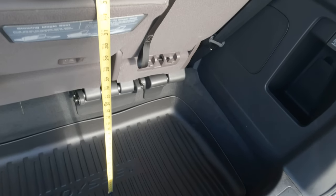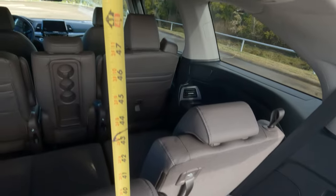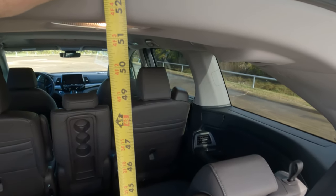Once you get something positioned in there, what about height? We're looking at roughly 51 and a half inches.